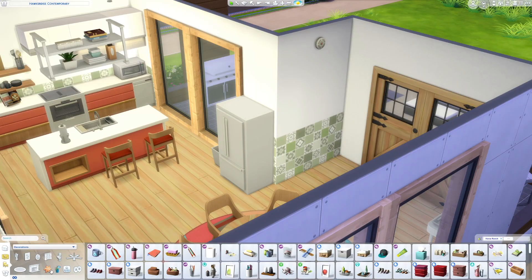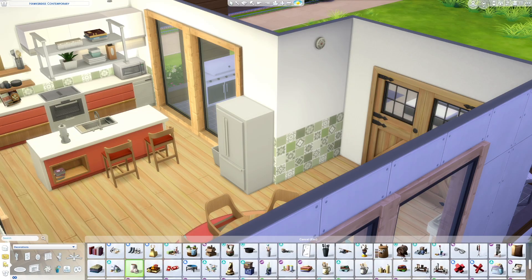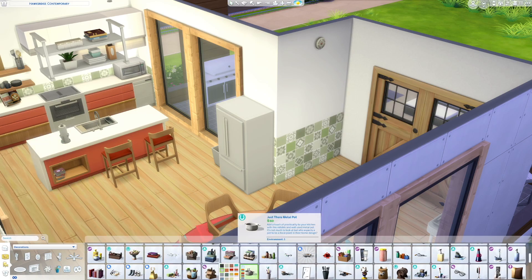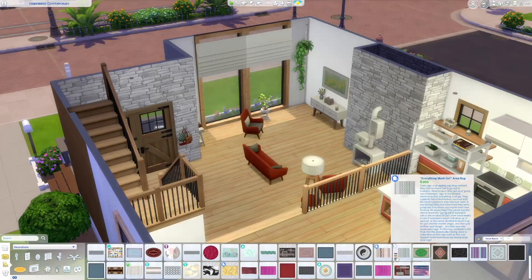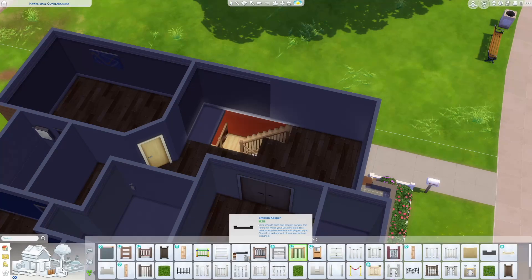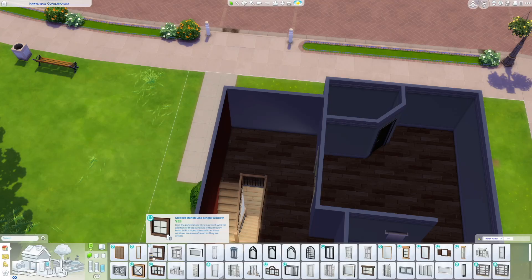This rug underneath the dining room table — I'm not sure exactly where it came from — but it's a very cool swatch. It comes in a variety of different colors, and I thought this red-orangey geometric pattern just fits so well with the overall theme and vibe I was going for.